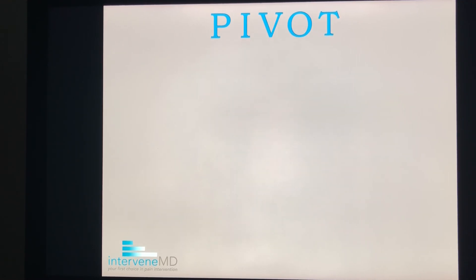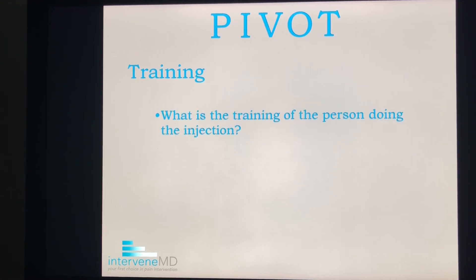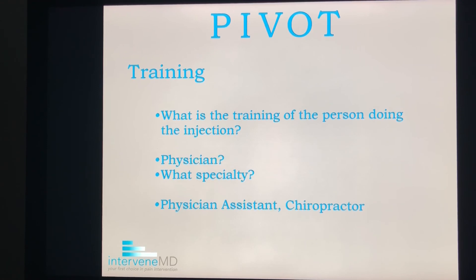T is for training. Who is doing the injection and what is their training? Is it a physician? If so, what is their specialty? Or you may be surprised to learn that a physician is not involved at all in your injection if it is being done by a physician assistant or a chiropractor. So ask your provider who is doing the injection and what is their training.